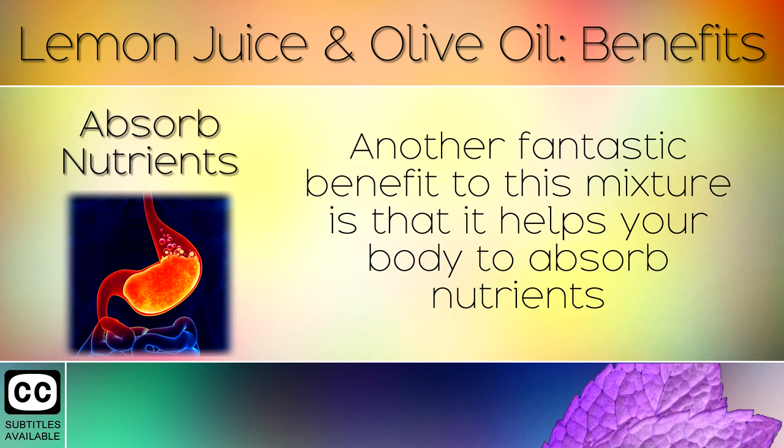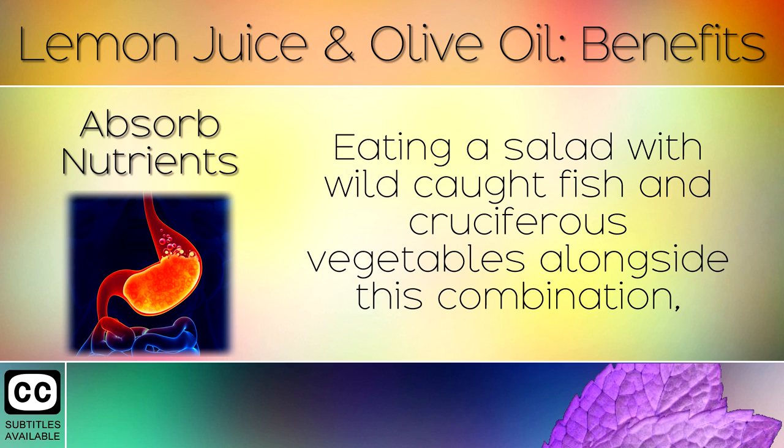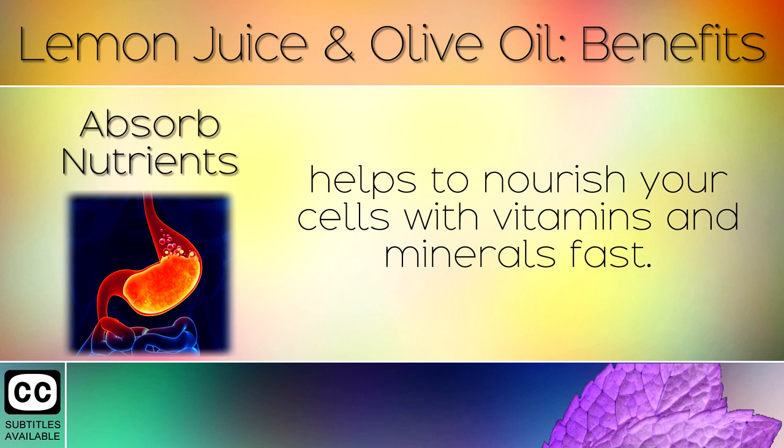Absorb Nutrients: Another fantastic benefit to this mixture is that it helps your body to absorb nutrients from other foods that you consume, especially vegetables. Eating a salad with wild caught fish and cruciferous vegetables alongside this combination helps to nourish your cells with vitamins and minerals fast.